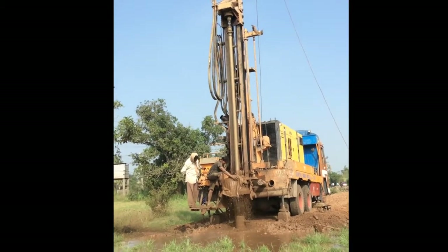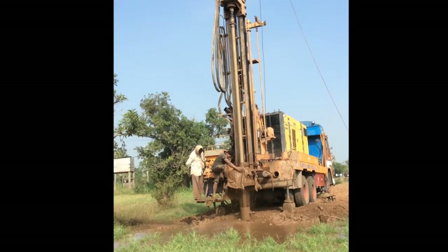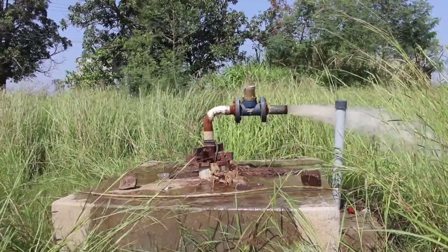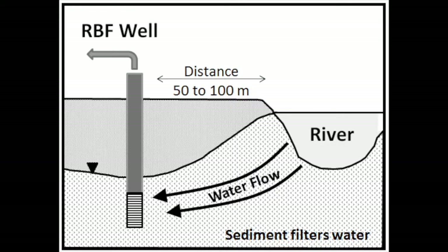RBF technology is a simple technology where we drill a well near a river, often as little as 20 to 30 meters away, install a pump in the well, and then pump water. When we pump water, the water table is lowered, forcing water from the river to flow towards the well, thereby cleaning the water as it passes through the sediments underground.